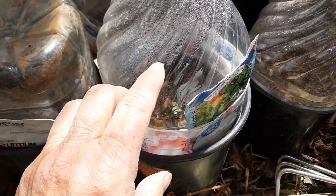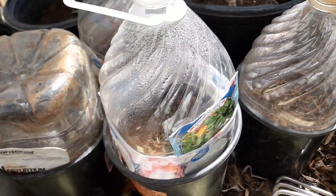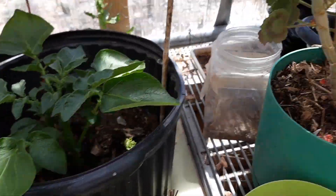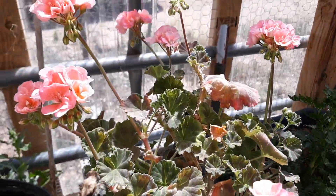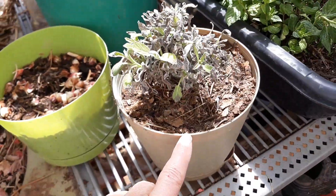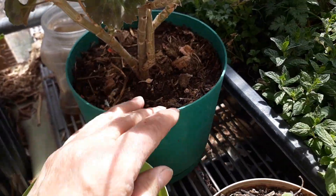I've got some basil coming up here and a little potato plant. My geranium is doing pretty good — it was in a small pot and I just up-potted it to this one.